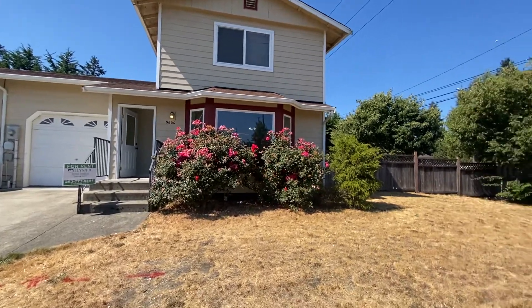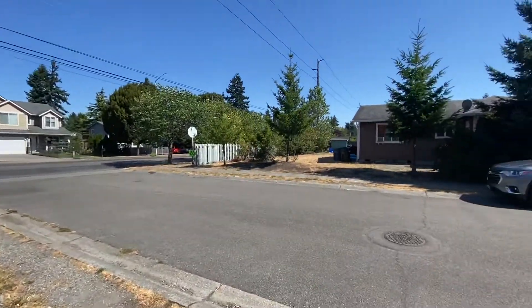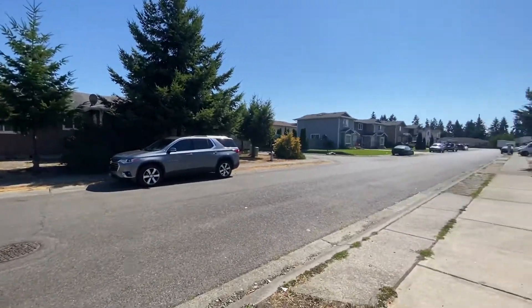Hi, this is Kim of the Lymph Rentals. Today we're going to be taking a look at 9606 16th Avenue Court South in Tacoma.